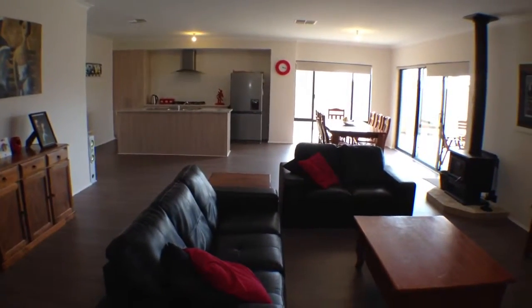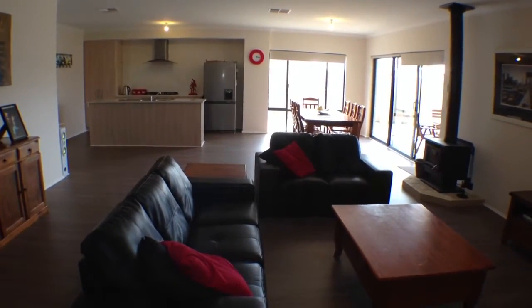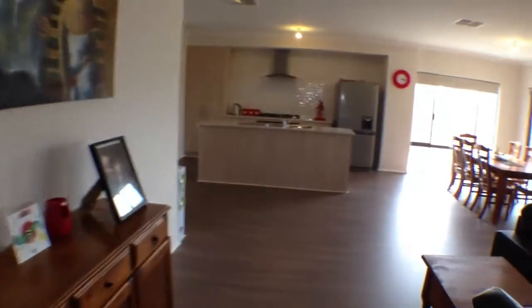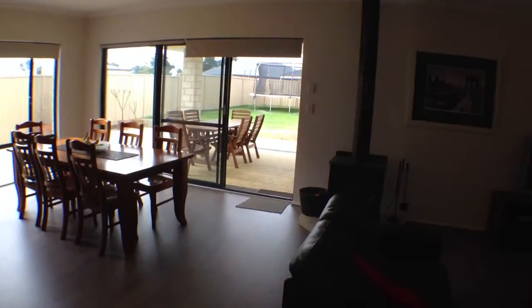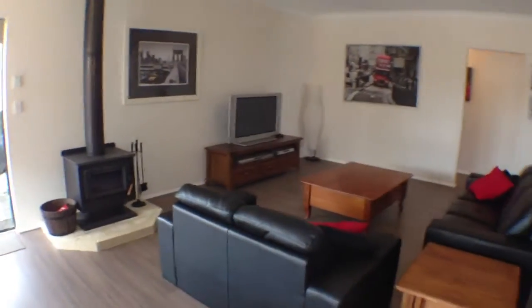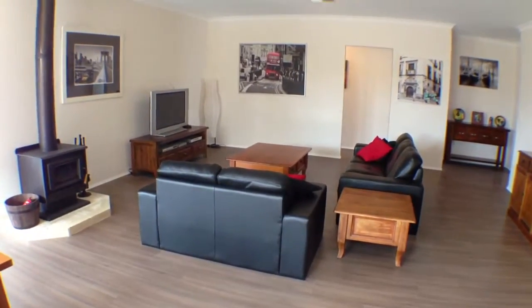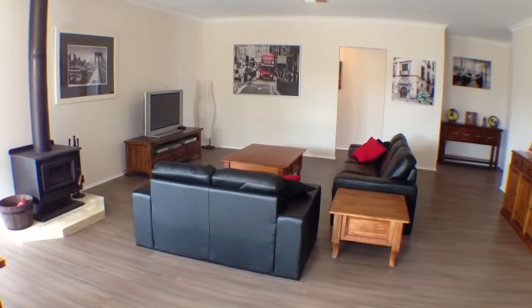Back down the hallway into the open plan living area. Good sized family, dining and kitchen area. This home has a wood fire for those cool winter nights, and evaporative air conditioning to keep you comfortable during the summer months.